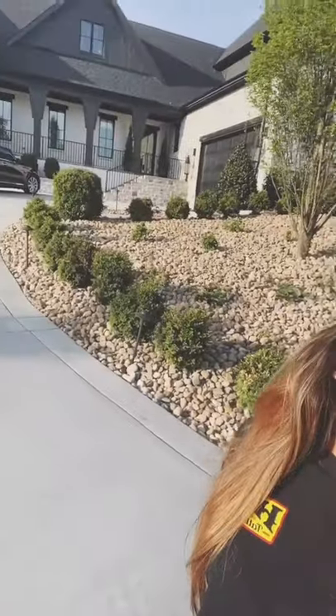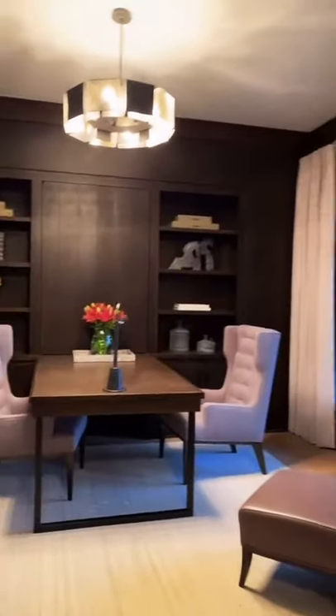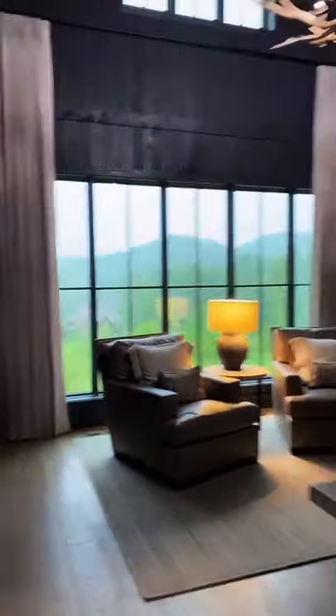All right, here's the furnished house tour. We're walking in the foyer, and this is the first office and here is the second office, furnished.